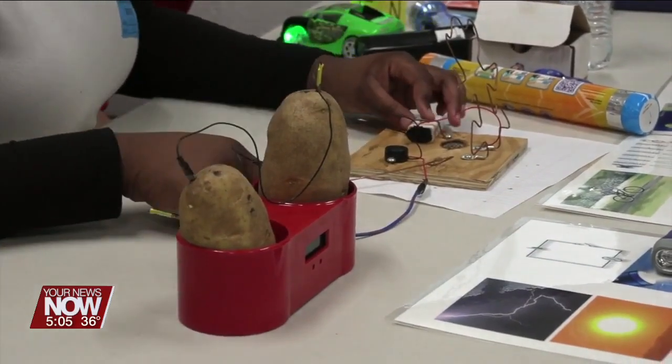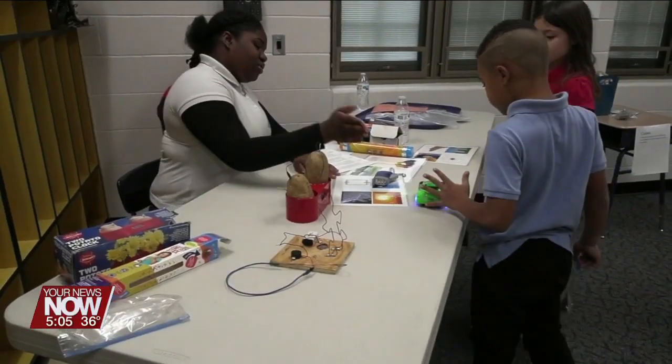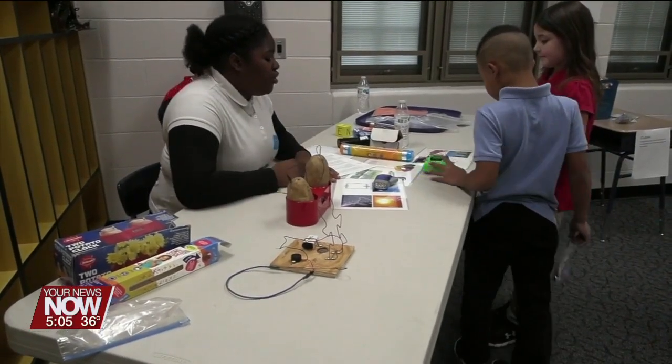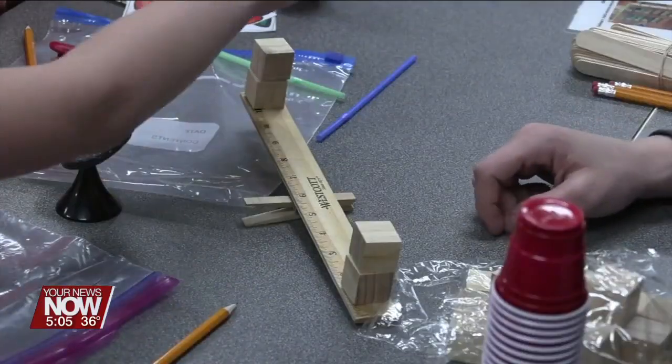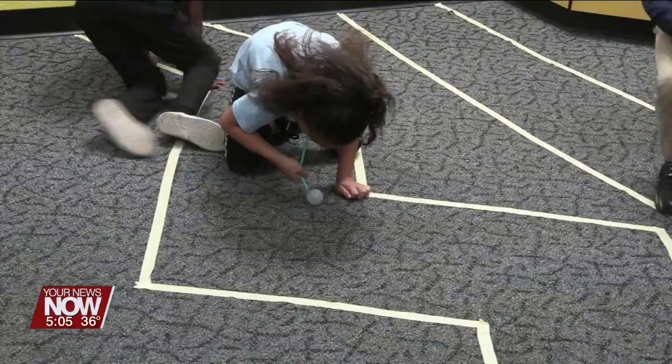One of the favorite experiments of the day was turning a potato into a battery to demonstrate a transfer from chemical to electrical energy. The hands-on experiments sparked curiosity in students and showed that science is all around us.